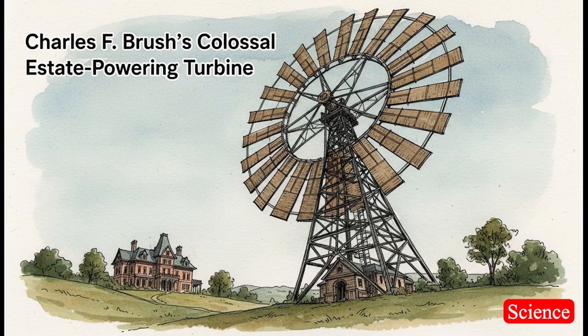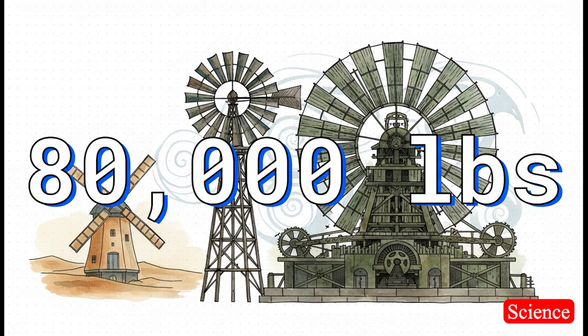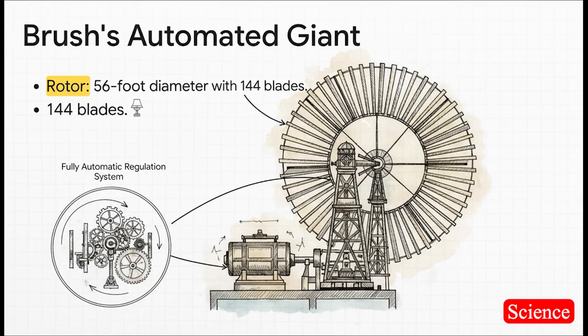Just one year later, in 1888, we hop across the Atlantic to America, where an inventor named Charles F. Brush said, a cottage? That's cute. He decided to scale this idea way, way up — not a cottage, but powering his entire mansion and estate. The thing he built was an absolute monster: it weighed 80,000 pounds, that's 40 tons, like the weight of several school buses. It was a true giant looming over his property in Cleveland. The rotor was 56 feet across with 144 blades, cranking out 12 kilowatts of power — enough to light around 350 light bulbs in his mansion. But the real genius part? It was fully automatic and could adjust itself when the wind got too strong — a feature every single modern wind turbine still uses today.